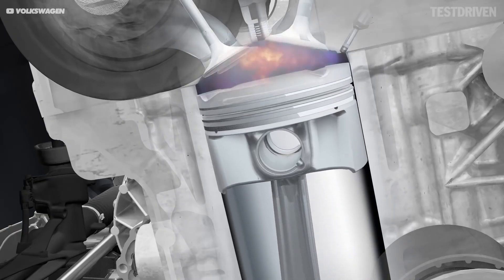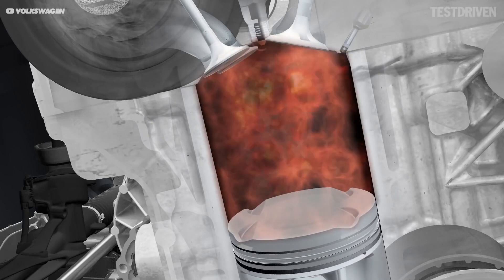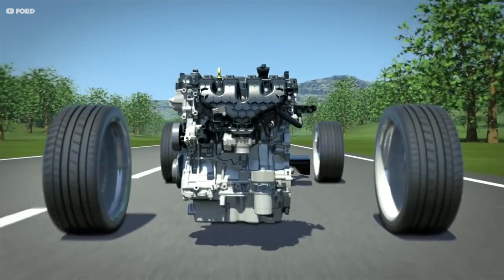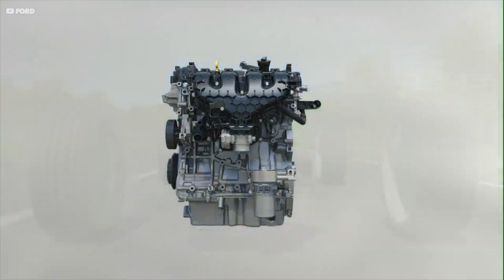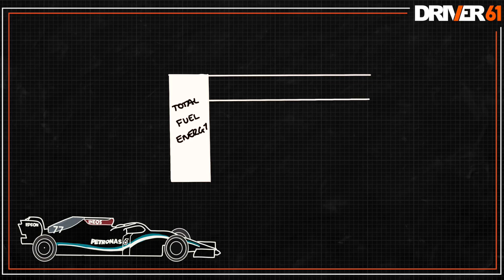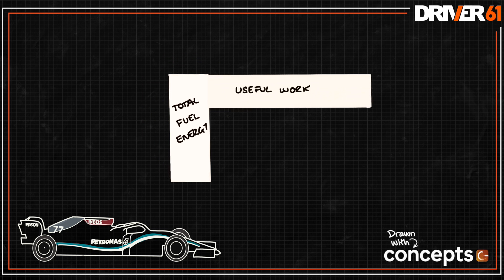So why exactly is this? It all comes down to thermal efficiency, which essentially is a fancy way of saying how much of the energy in the fuel is actually being used to push the car forward. And for reference, even the most efficient road cars don't get much above 30% efficiency. So let me show it like this. This is the total energy contained in the fuel, and 35% of that goes into useful work — i.e. creating power.